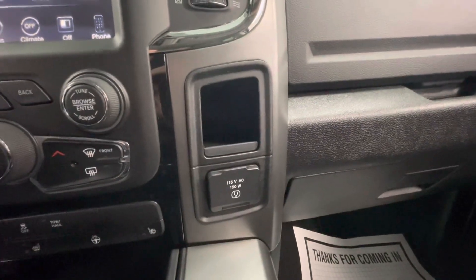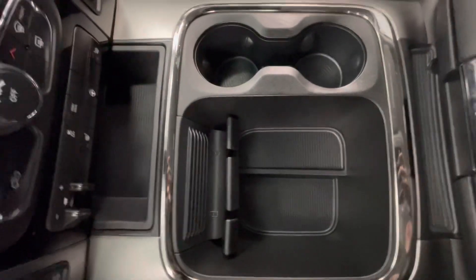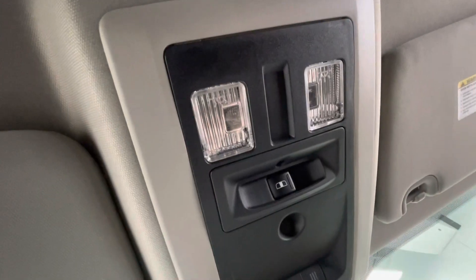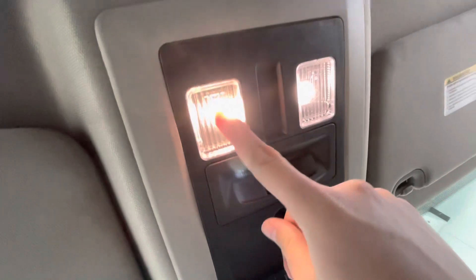You will have a storage area with a 115-volt plug-in. You will also have two more storage areas as well as two cup holders, and a large center console. To end off the interior features, up top you will have your lighting options, as well as a button to make the middle of the back glass slide back and forth.